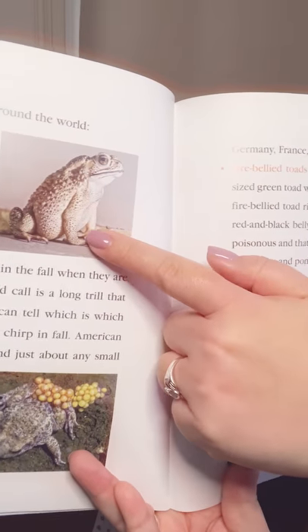Here are some interesting toads. American toads are the most common toads in the United States. They are usually brown, olive, or brick red and have warts all over their bodies. American toads live in forests, fields, lawns, and gardens. They hop across roads in the spring breeding season and in the fall when they are looking for places to hibernate. The toad call is a long trill that sounds much like a cricket song. You can tell which is which because toads sing in spring and crickets chirp in fall. American toads eat insects, earthworms, spiders, and just about any small creature that wanders by. Midwife toad males carry a string of eggs wrapped around their ankles. The eggs develop for several weeks before they are released into ponds as tadpoles. These toads live in Germany, France, and other European countries.